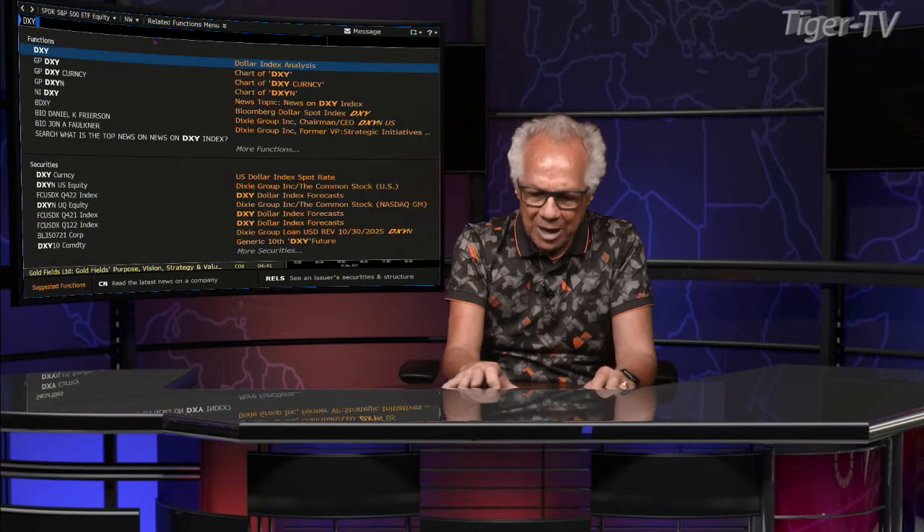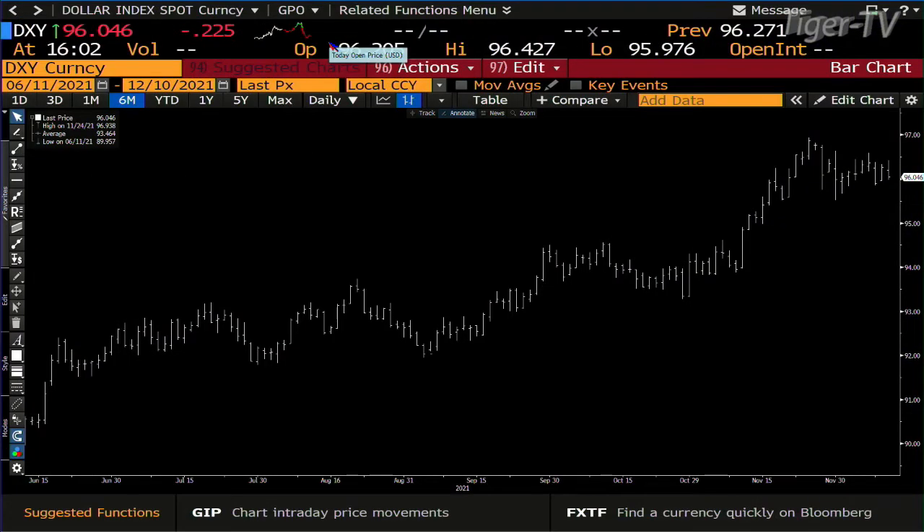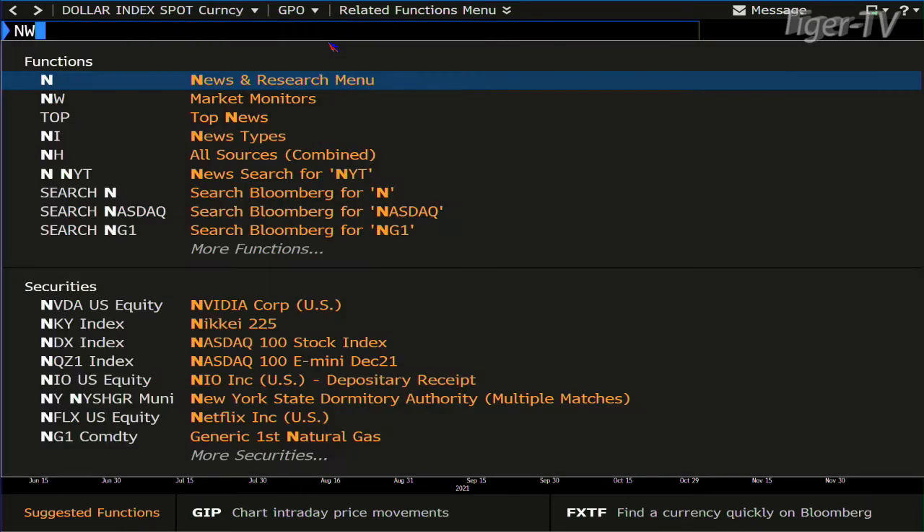King Dollar — it's going to be interesting watching it because King Dollar gave it up on price today. We went to 96.427 and closed at 96.046. We'll see if there's any action on the way down.